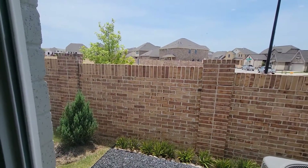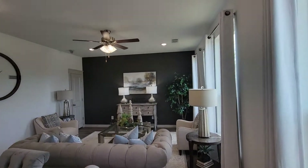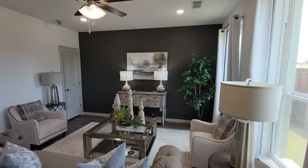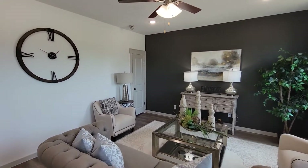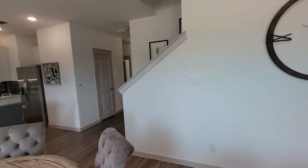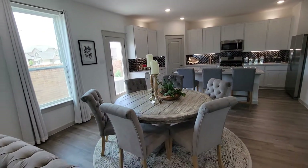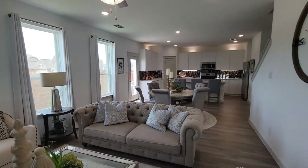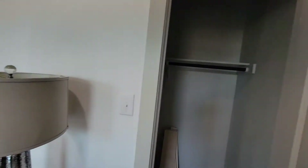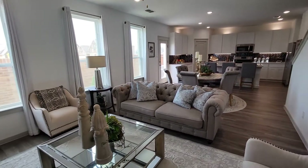Backyard is nice, extra small. Family room. Closet — you want to store some jackets, extra shoes, or whatever you got.